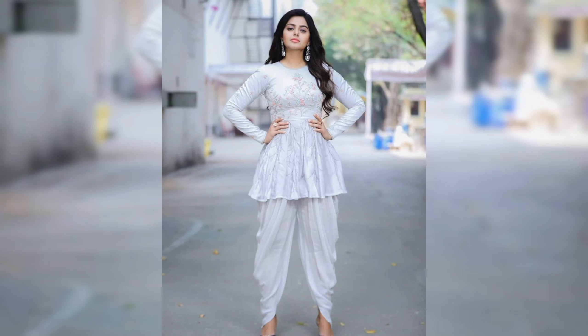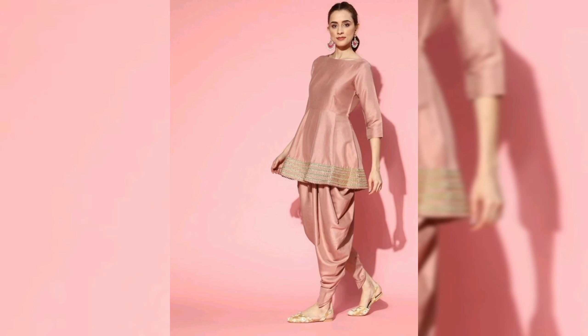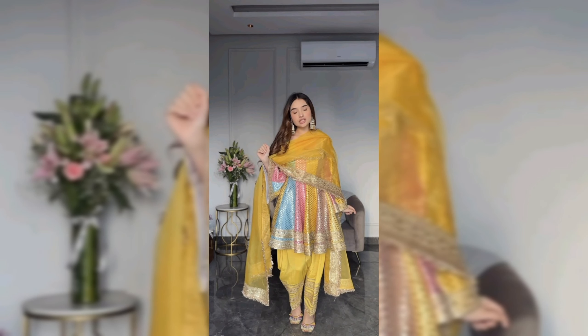So there you have it, lovelies — the timeless allure of women's short frocks paired with smosa shalwar. Embrace your individuality, play with colors and patterns, and let your outfit tell your unique story. Until next time, stay fabulous and keep spreading love and positivity. Don't forget to like, share, and subscribe for more fashion inspiration.